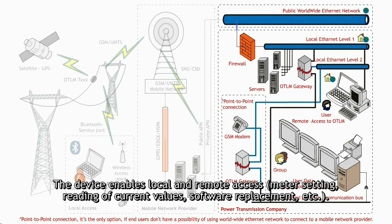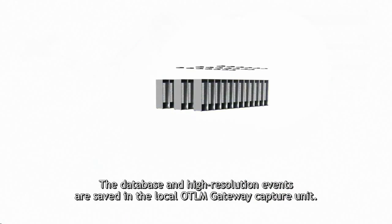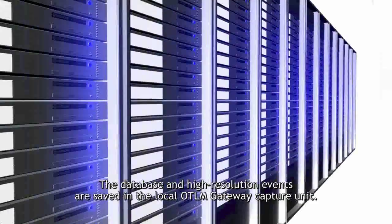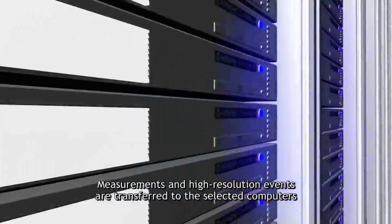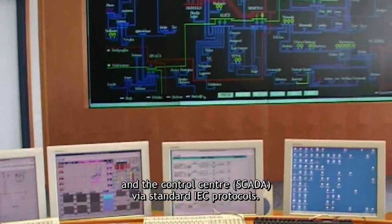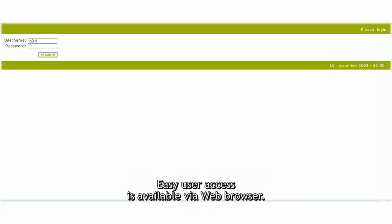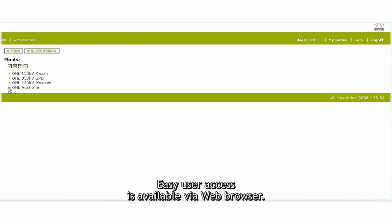The device enables local and remote access, meter setting, reading of current values, software replacement, and more. Database and high resolution events are saved in the local OTLM gateway capture unit. Measurements and high resolution events are transferred to selected computers and the control center SCADA via standard IEC protocols. Easy user access is available through a web browser.